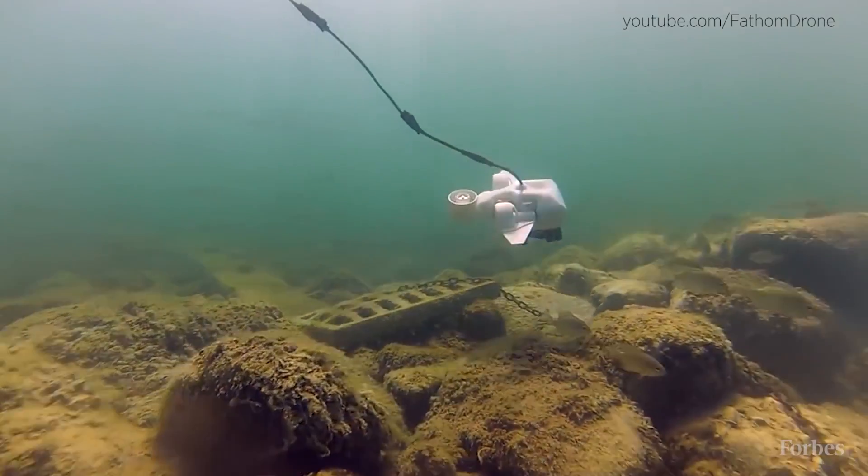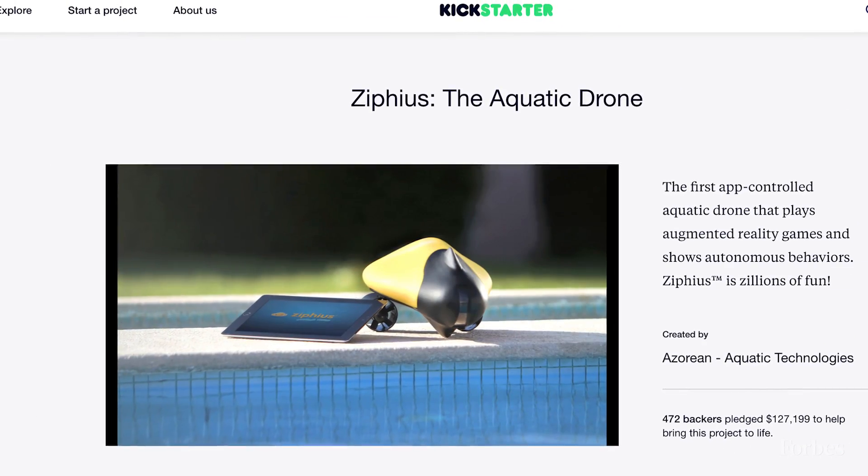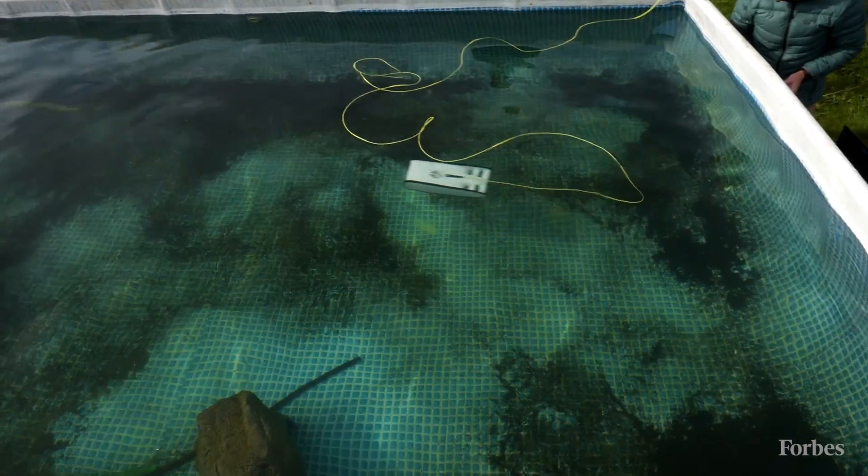There's been a slew of copycats emerging lately. While it's clear aerial drones have a future ahead of them, there's no existing market here for underwater drones, and OpenROV and others have a lot to prove.